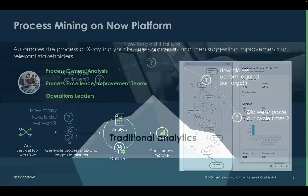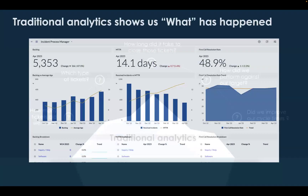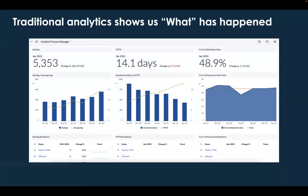You might be saying: we already have a bunch of dashboards that give us insight — how is this different? Well, traditional analytics help us answer very important questions like: how many tickets did we work? Which types of tickets were they? How long did it take to close those tickets? And probably most importantly, are we hitting our targets and are we improving our throughput times? Those are all the types of questions that traditional analytics help us answer — they show us the what of what's going on.